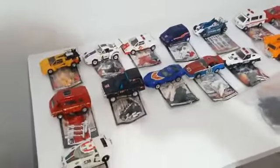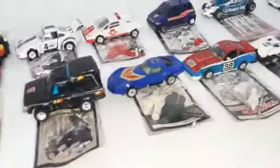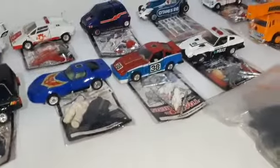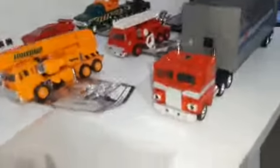Anyway, thank you very much for this. Thank you very much Takara, thank you very much Hasbro, thank you very much.